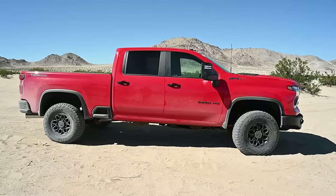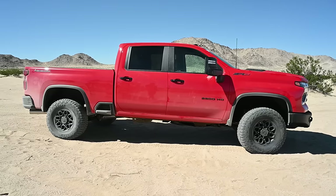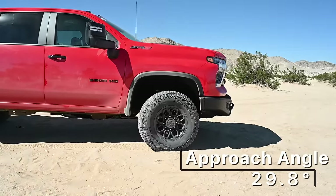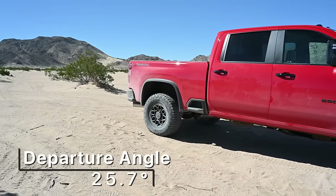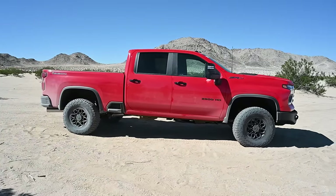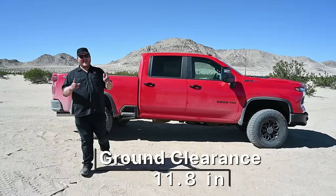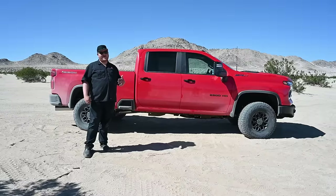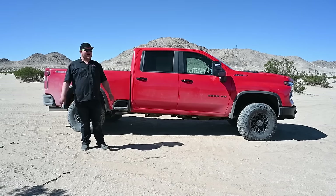Surprisingly, the Bison is slightly worse in a lot of these off-road numbers than the standard ZR2 because those bumpers and skid plates hang a little bit lower. For example, this Bison has a 29.8-degree approach angle, but the standard ZR2 has 32 degrees. The departure angle is the same on both at 25.7 degrees, and the breakover angle is slightly worse on the Bison at 22.6 degrees compared to 21.2 on the standard ZR2. The only area where the Bison lists more is ground clearance: 11.8 inches versus 11.6 on the standard ZR2. So if you want the best approach, departure, and breakover, you actually don't want the Bison package — it hangs you lower but gives you more protection.